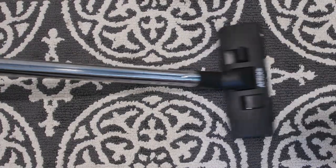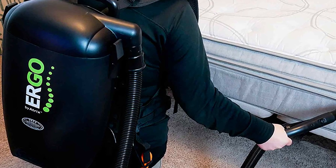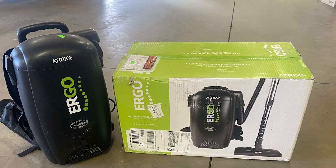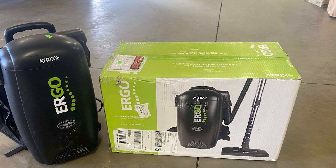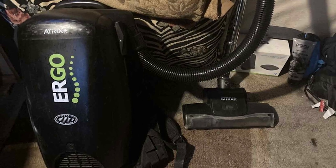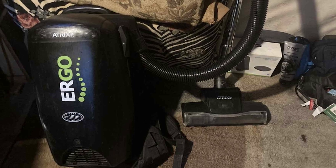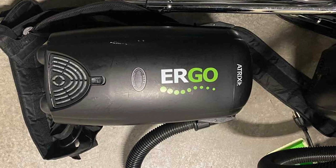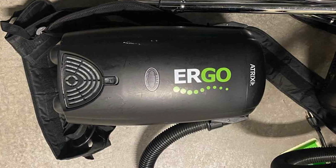What truly sets this vacuum apart is its hyperfiltration system, which captures a remarkable 99.97% of particles as small as 0.3 microns. This means it not only cleans surfaces effectively but also improves indoor air quality by trapping allergens and fine dust particles. The filtration system consists of an 8-quart HEPA disposable bag, a cloth shake-out bag, a HEPA pre-motor filter, and an exhaust air filter.